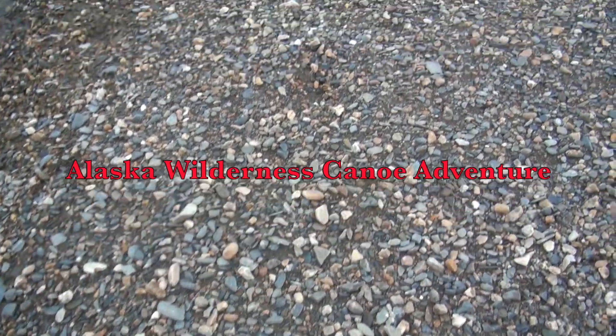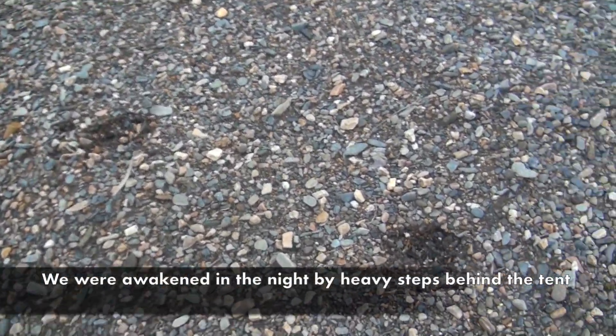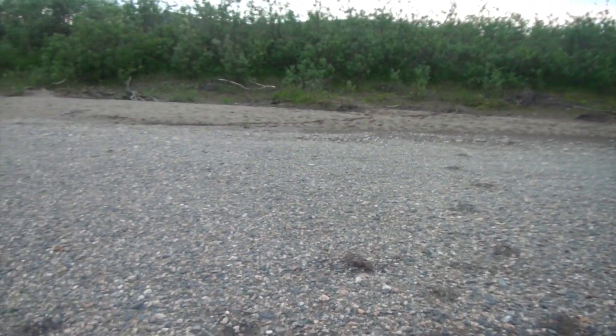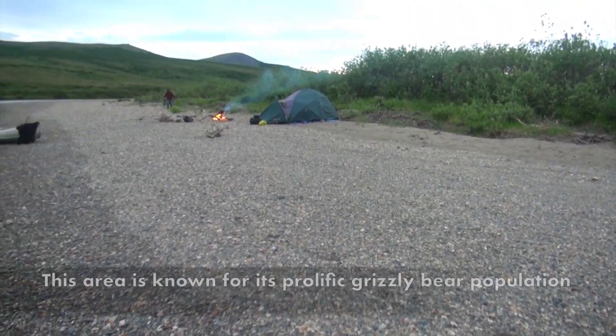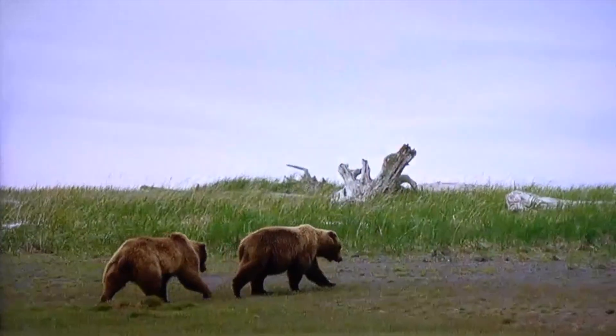I don't know if you can see these big indentations in the beach gravel here going up there, and there's our camp. Well, good morning — we survived the night here. Austin woke me up, I think it was around 1:30 or so, and there were heavy footsteps right behind the tent.